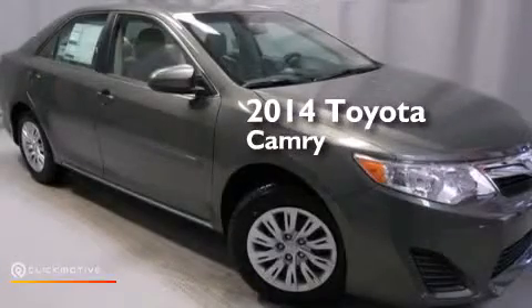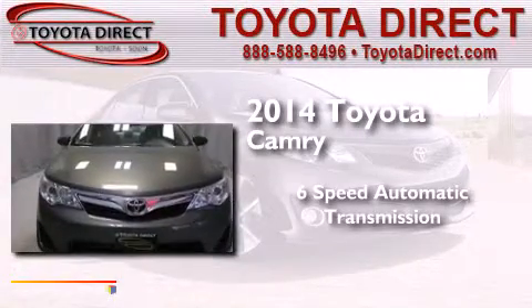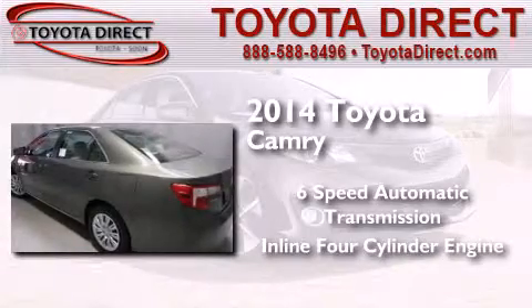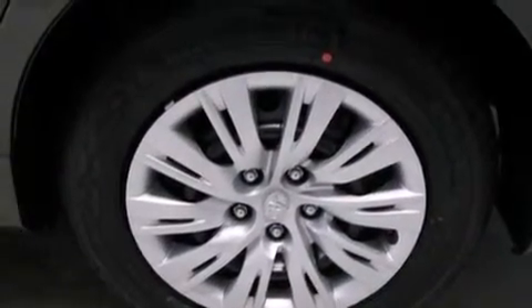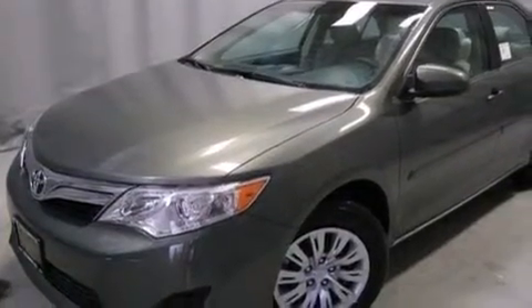This is a brand new 2014 Toyota Camry. This four-door sedan has a six-speed automatic transmission and an inline four-cylinder engine. Its top features include speed-sensitive volume controls, traction control, and stability control systems.